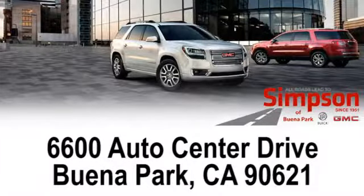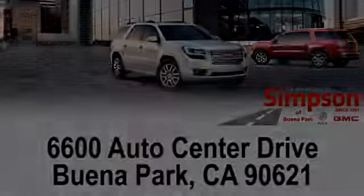All roads lead to Buick GMC — call, click, or stop on in today. We're conveniently located at 6600 Auto Center Drive in Buena Park, California.